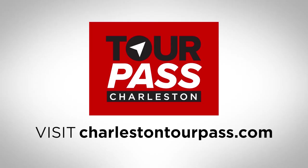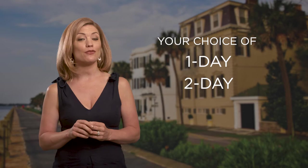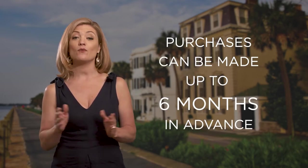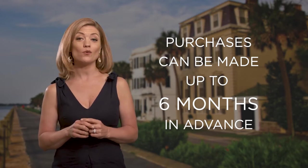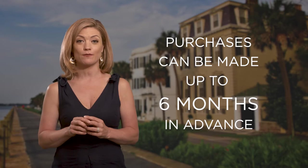Here's how it works. Visit our website and view the available tours and attractions. You can choose either a 1, 2, 3, or 5-day pass. Purchases can be made up to 6 months in advance, and with our risk-free guarantee, we'll refund any passes that haven't been activated for up to 6 months from the purchase date.